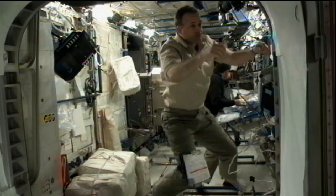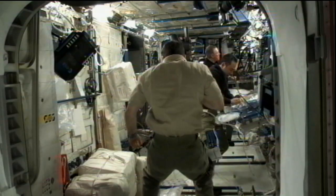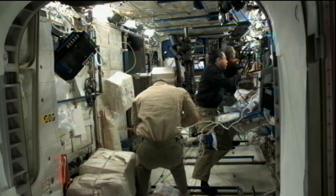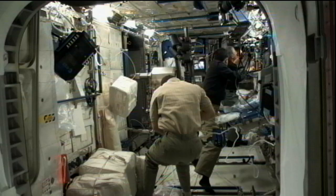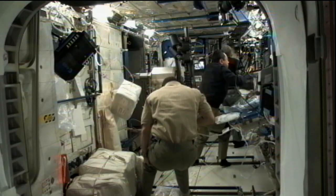The ground teams also helped with science experiments by activating one of the experiments that Fossum worked with yesterday. He replaced a sample inside the materials science laboratory, and that was activated. That includes experiments that aim to improve our understanding of the solidification process of metallic alloys to help understand the casting processes that will have several applications in our daily lives.